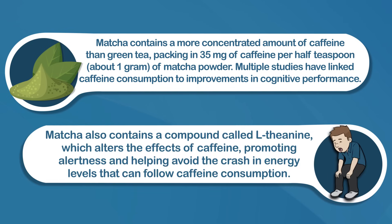Matcha also contains a compound called L-theanine, which alters the effects of caffeine, promoting alertness and helping avoid the crash in energy levels that can follow caffeine consumption.